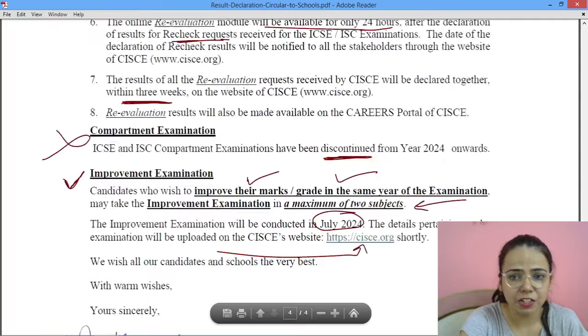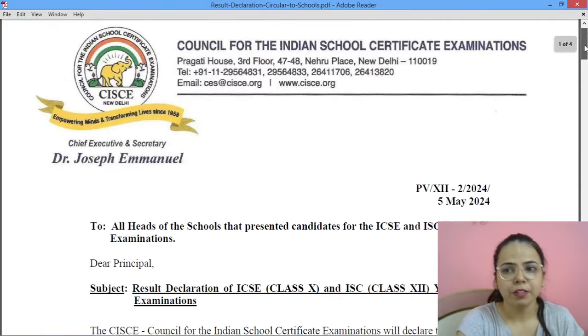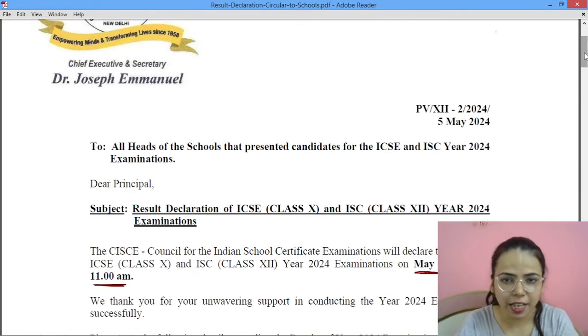This is all for today. Best wishes for your exams and best wishes for your results as well. Be positive, please do sleep tonight with positive vibes. Good wishes, thank you.